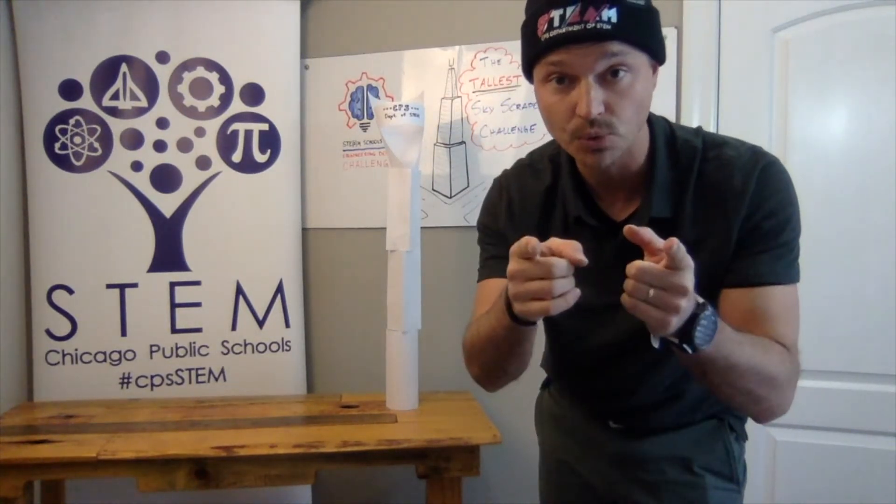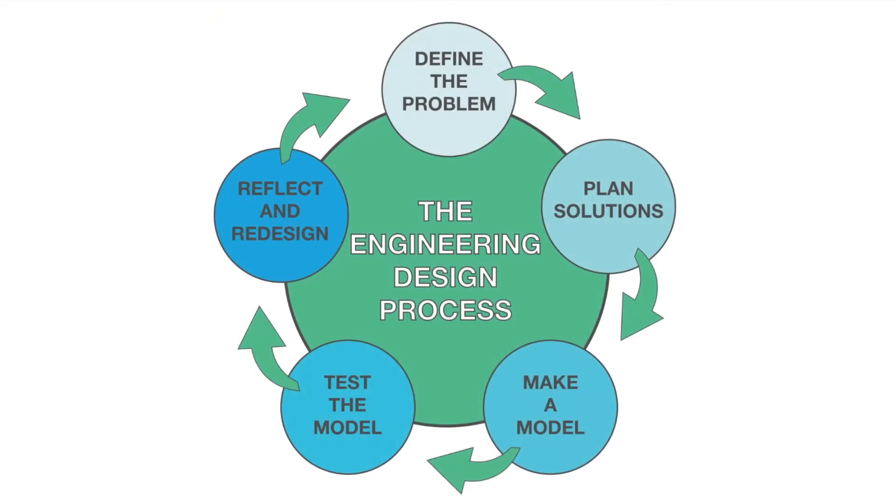While you guys are building, I want you to keep the engineering design cycle in mind. The engineering and design process is really all about trial and error. In anything that you do in life, including in this design challenge, you're going to come across some challenges and obstacles. The engineering design process forces you to reflect on what's going on — what is the issue, what's preventing this design from being better — then fixing that design, testing it again, and seeing if it works. If it doesn't work, you continue that process until you get a final skyscraper structure that you are happy with.